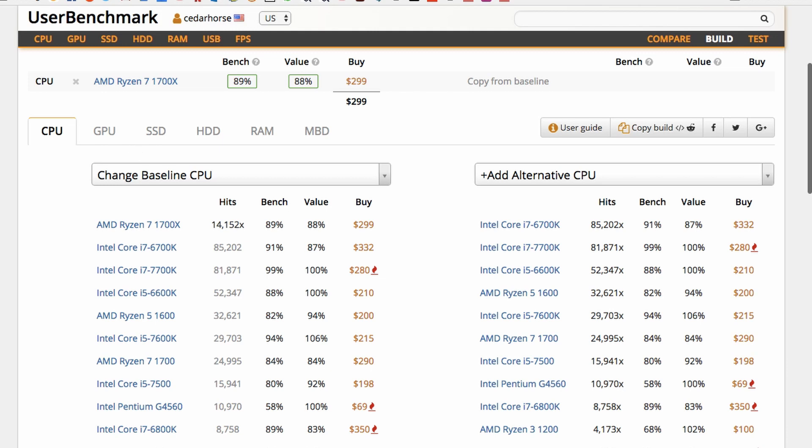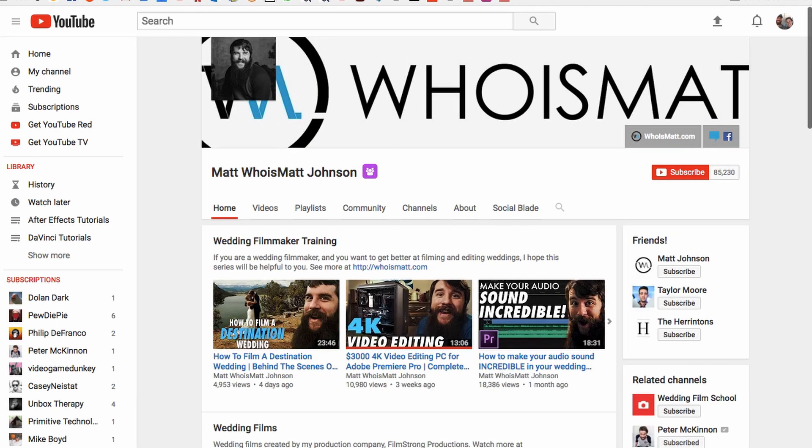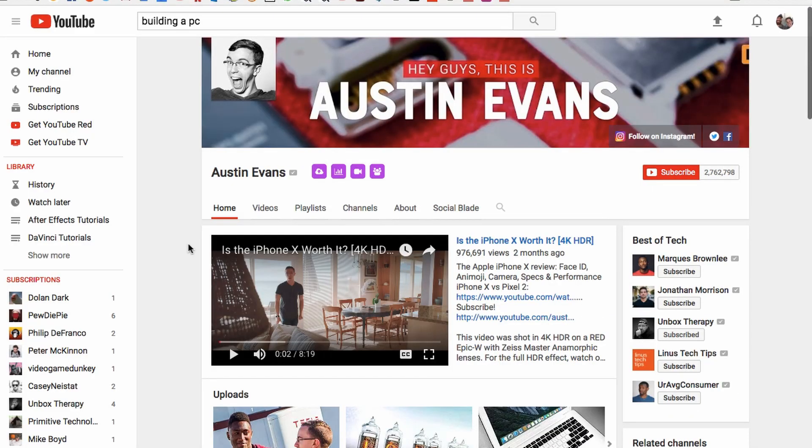Three YouTube channels that were probably the most useful: number one, Linus Tech Tips — this guy reviews everything you might want to put in a computer, just search his name and whatever you're looking for and he'll likely have a video. Second is Matt Johnson, who has some really good PC build videos. Third is Austin Evans, who also does a lot of PC builds with very good videos. If you're going to build a PC, check out his channel as well.